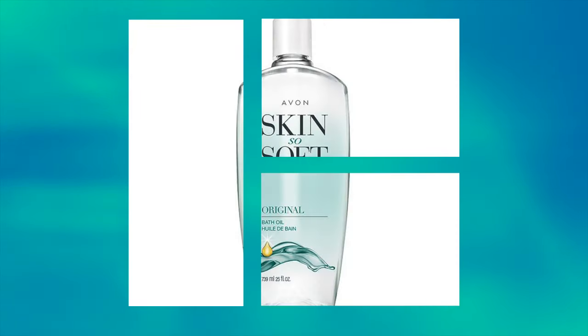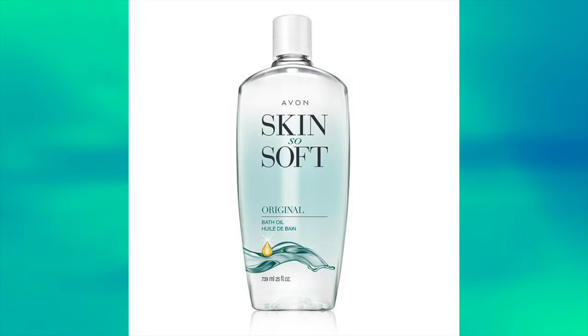Welcome back, everyone, to another episode of Mumbles. On today's episode of Mumbles, we're reviewing this. This, my friends, is Avon's Skin So Soft.